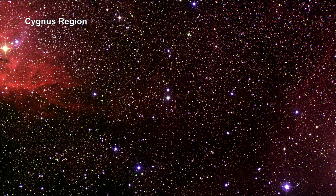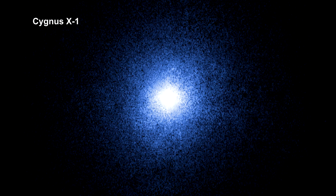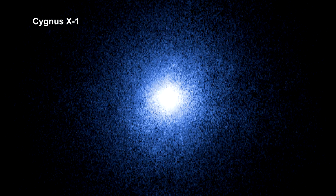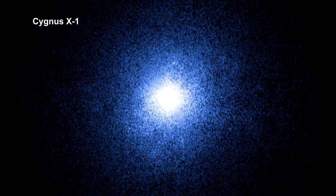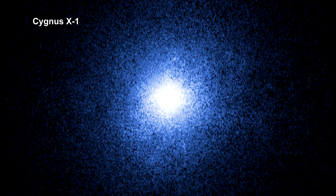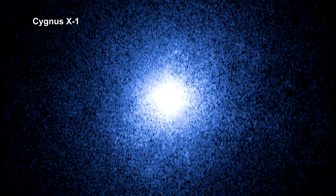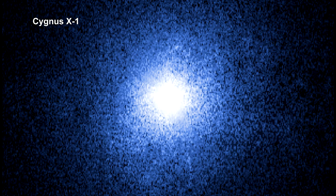The first one ever detected was found in the Cygnus region. Here's a Hubble image of the region. The star visible at the center is called HDE 226868 — a blue supergiant star 7,300 light years from Earth. A very strong X-ray source called Cygnus X1 was also found at this location, but blue supergiant stars cannot generate the volume of X-rays detected. This led astronomers to suspect that the source is a black hole orbiting close to the blue supergiant.